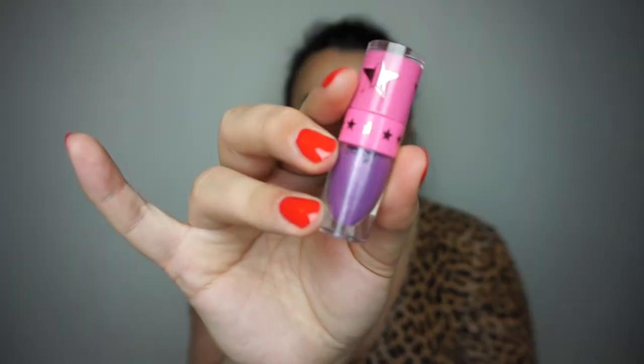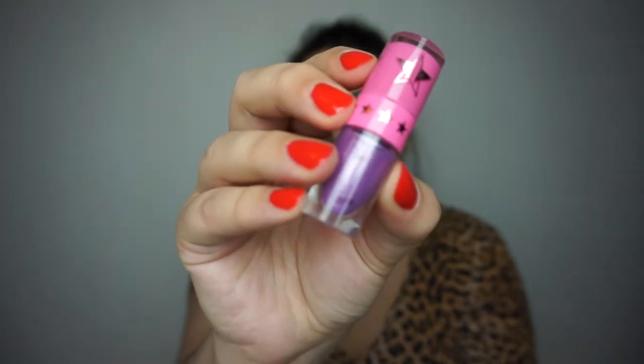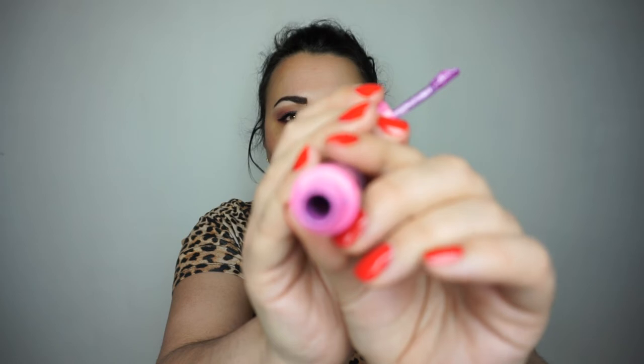Then we have the Jeffree Star liquid lipstick in shade Royal Armor — a little mini one from the purple kit. It's a lilac lavender purple shade with a lot of silver glitter that's very gritty on your lips. I've taken out the stopper even before this update; I've used it a few times. It's getting difficult to pull out any product, but slowly but surely this will be out of my collection by the end of the year.